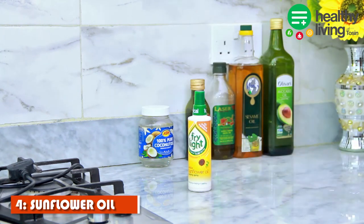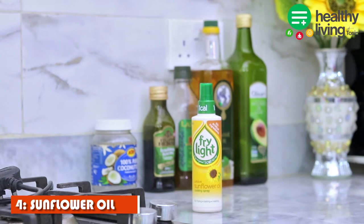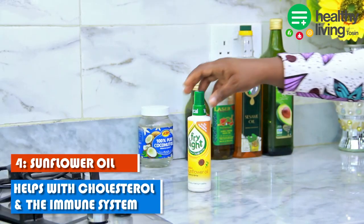Next is sunflower oil. This is an all-purpose oil that is good for cooking and can also withstand high heat. I picked it up while shopping and used it for the first time for my tortilla wrap — it worked out really well. Some of the benefits of sunflower oil are that it helps to lower cholesterol and also strengthens the immune system.